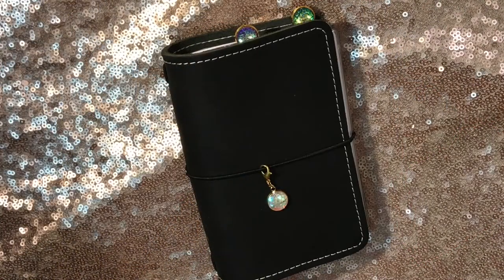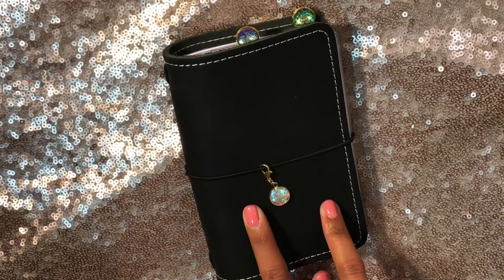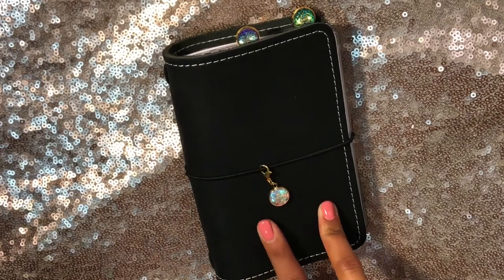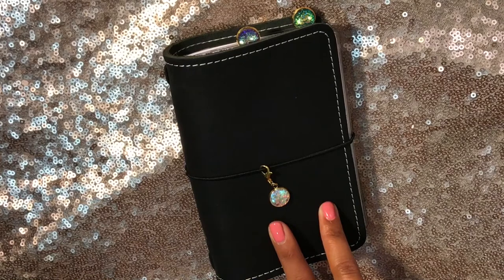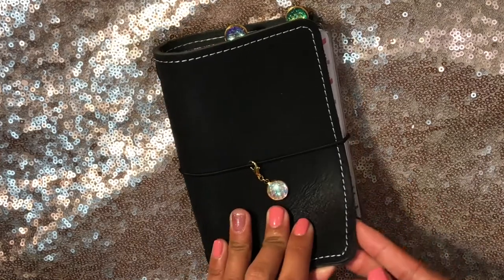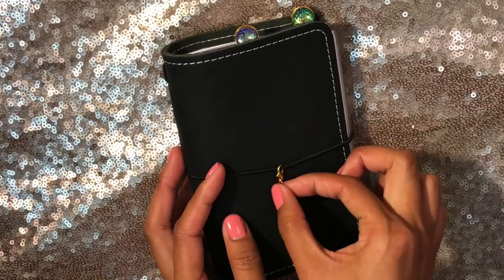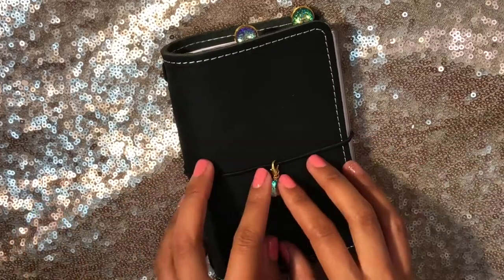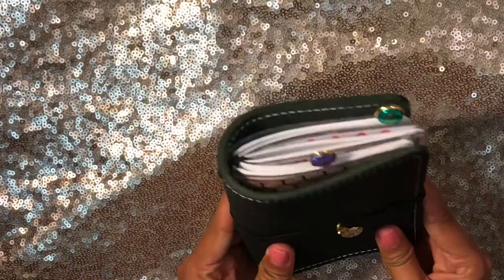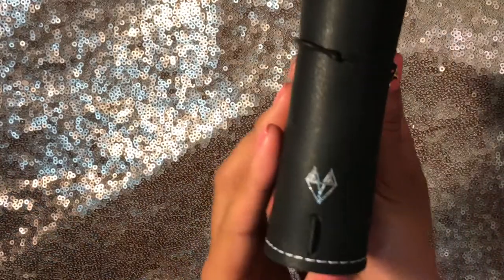Hi guys. I just wanted to come on here and do a really quick flip through video of how I have set up my traveler's notebook for the time being. This is the one that I got in the mystery sale. It is a single, and I think we determined that it is a wanderlust licorice. The leather is super, super thick and sturdy, which I really love. I'm already looking at getting one for work for next year. Obviously I would get a lot bigger size — this is a number two, so this is a pocket notebook, really teeny. And it has this silver embossed box on the side, which I love.